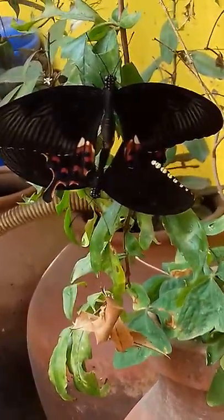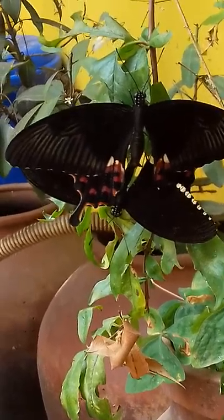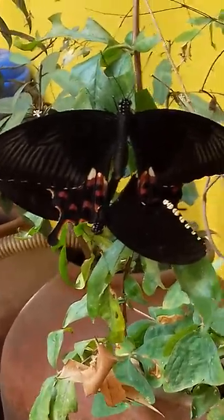Such a beautiful scenery of a butterfly, the male and female one. The male one is in the top and the female one is in the bottom. The male one which has beautiful colours is the male butterfly.